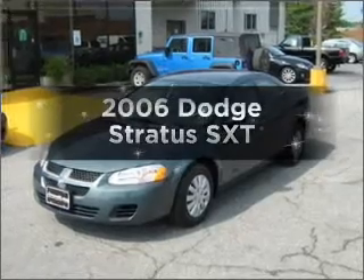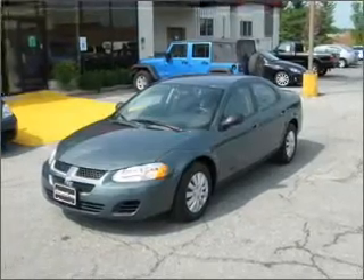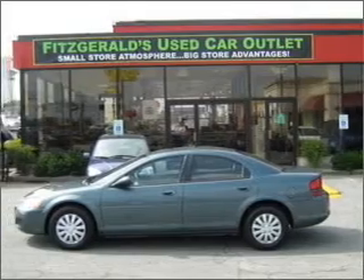Introducing the 2006 Dodge Stratus. Find everything you want in a ride under one roof with this vehicle.